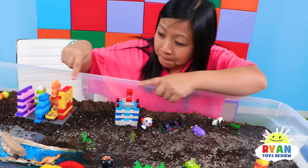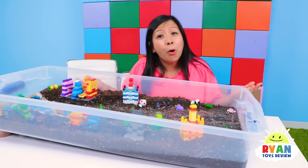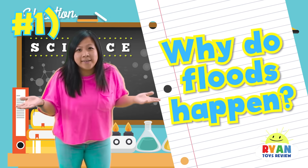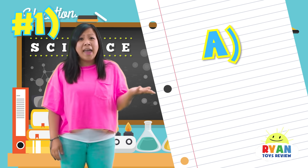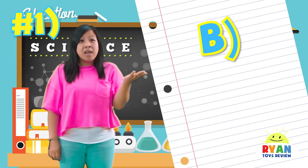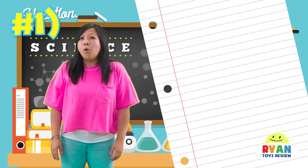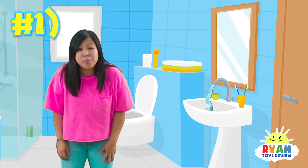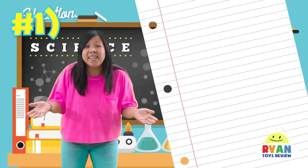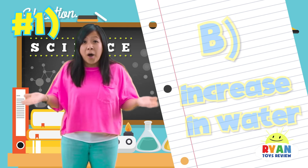Did you guys see what happened to the buildings and the people? The flood damaged a lot of the village! Now that we've learned so much about floods, let's take a pop quiz! Question number one: why does a flood happen? Is it because A, the earth is crying? Or is it because B, there's an increase in water and the water has nowhere to go? Or is it because C, you brushed your teeth this morning and forgot to turn off the water? Did you guys guess it? It is B — the flood happens because there's an increase in water with no place for the water to go!